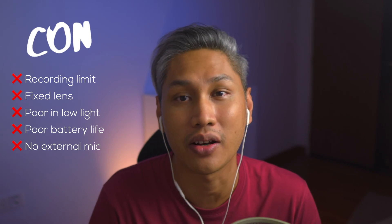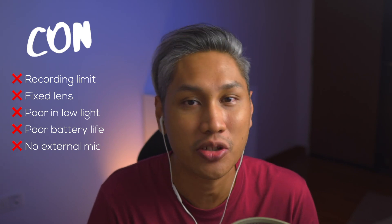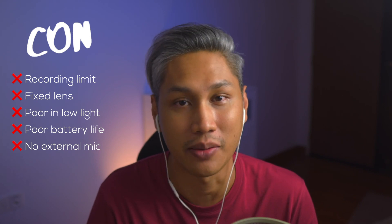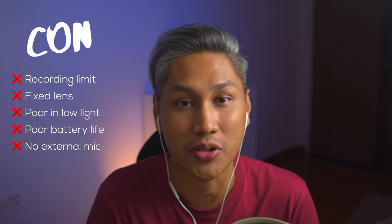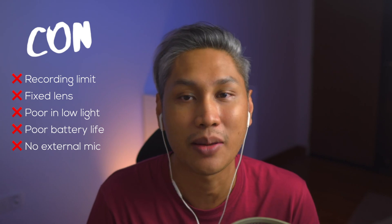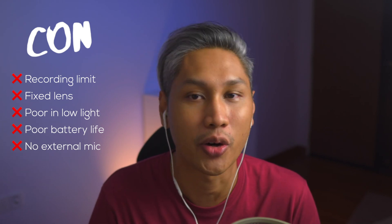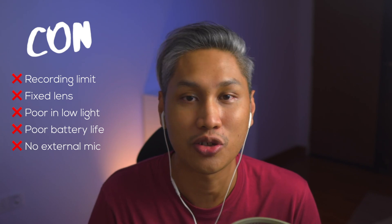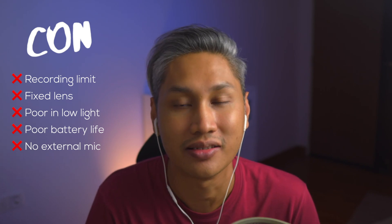There's no external microphone option. Audio is an important part of a video, so not being able to use an external mic to get better audio might be a deal breaker for some. However, there is an exception to this rule — recently, some of the more pricier point and shoot cameras now have the ability to attach an external microphone.